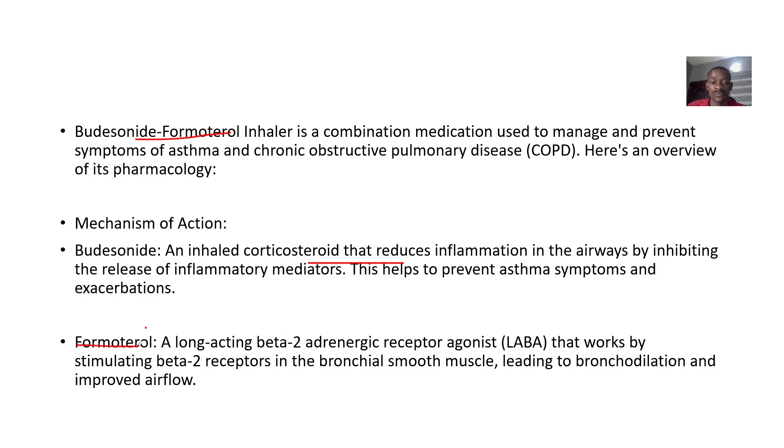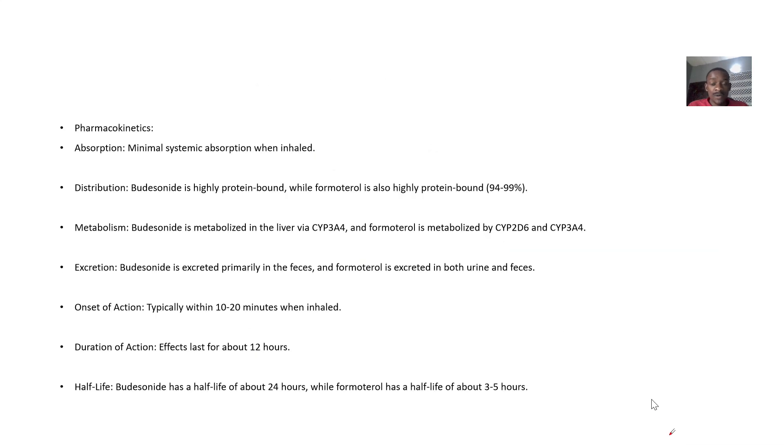Then we have Formoterol — it's a long-acting beta-2 adrenergic receptor agonist. It works by stimulating the beta-2 receptors. When the beta-2 receptors in the bronchial smooth muscles are stimulated, it will cause bronchial relaxation, meaning bronchodilation.